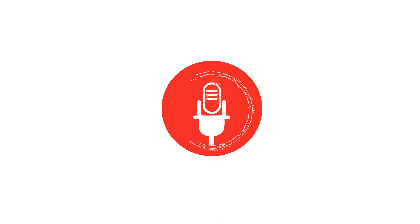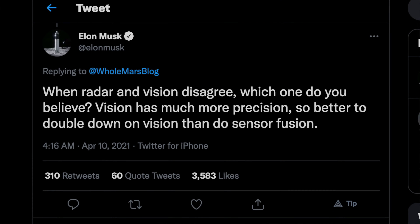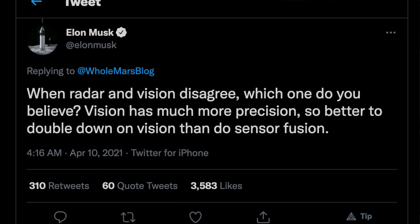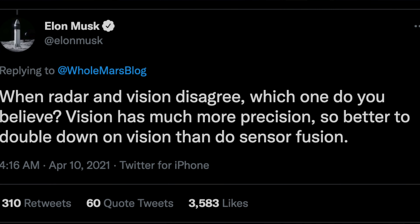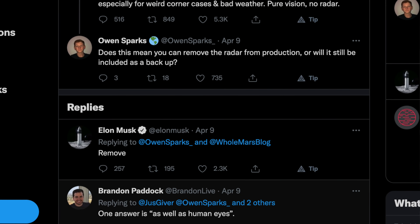This car is a 2021 Tesla Model Y with no radar. Any Model 3 or Model Y built after April 27th, 2021 doesn't have radar anymore. What Tesla is doing is doubling down on cameras and going away from radar. Elon said the company was moving to a pure vision approach with autopilot and full self-driving, so much so that they've taken the radar out of these cars.